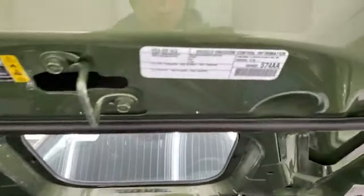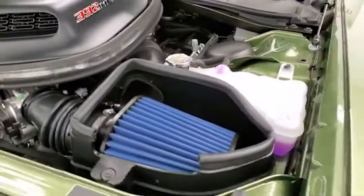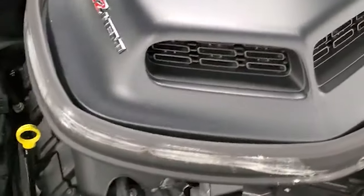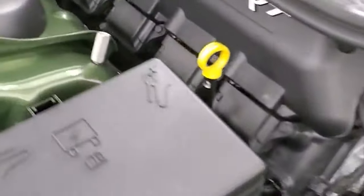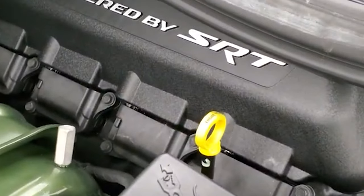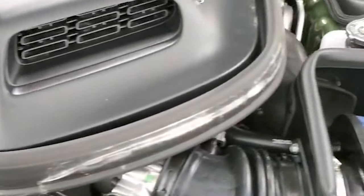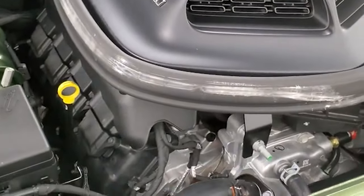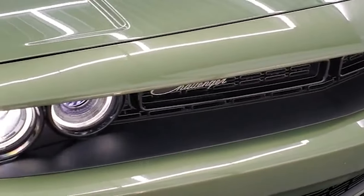Emission sticker, cold air intake. This thing actually shakes when you rev the engine and when you're going. 485 horsepower, 475 foot-pounds of torque. 24 highway, 15 city, average of 18. F8 Green — PFQ is the paint code.